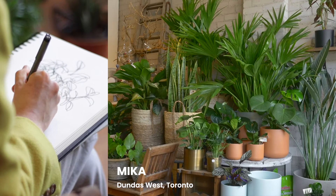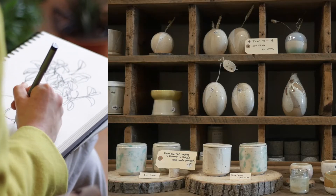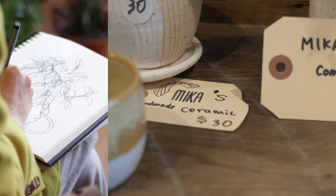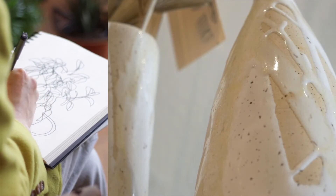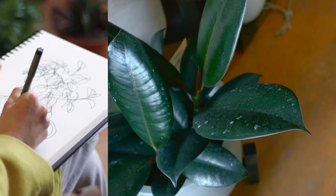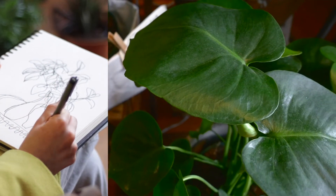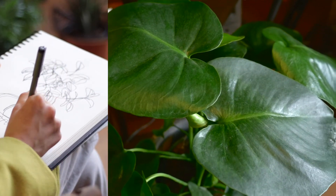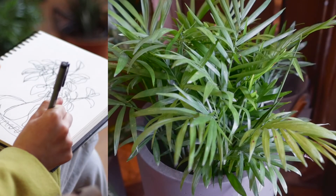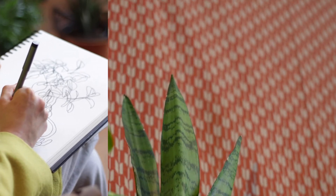Mika is in Dundas West. It's a little oasis that offers plants, pottery, and gardening workshops. The store is named after the owner, Mika, and their logo is a little maple key, which we learned represents both Mika's birthplace in Hiroshima, Japan, but also her adopted Canadian home. Mika strives to introduce Japanese culture and crafts to Canadians in hopes that her vision will grow, like the small maple key that falls to the ground and becomes a grand tree.